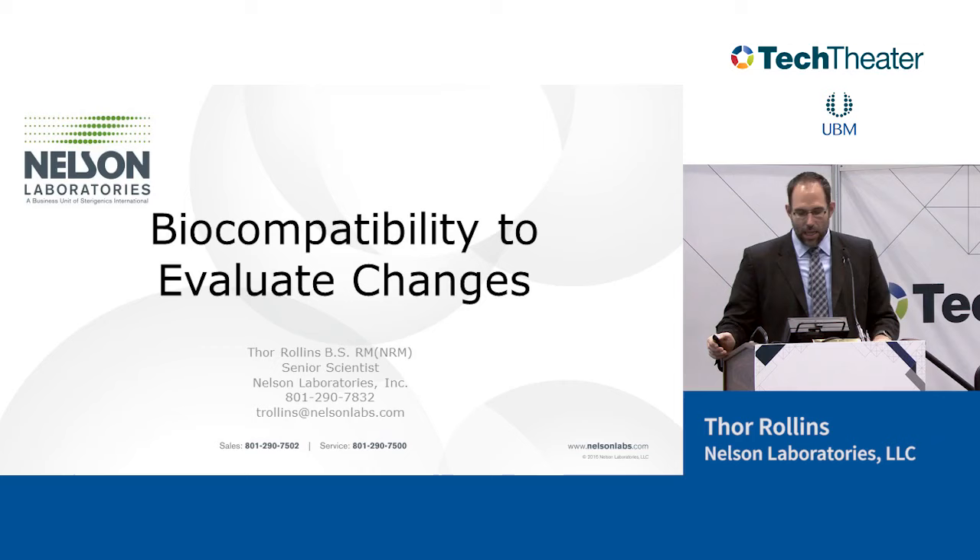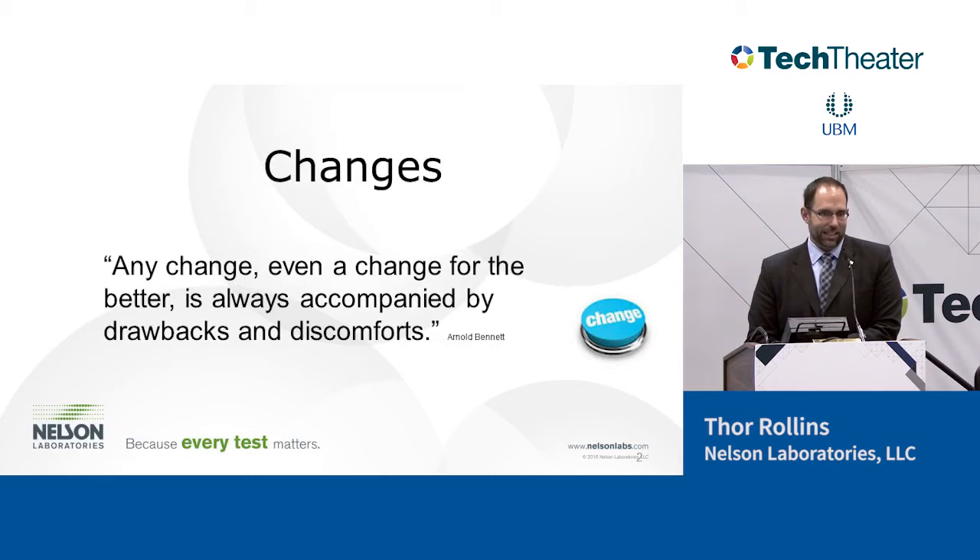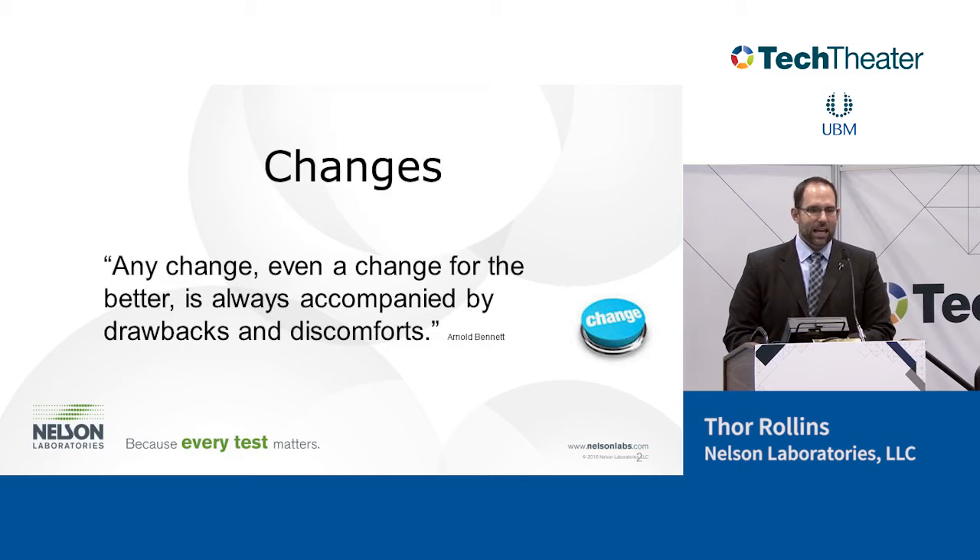So, changes. As long as I've worked at Nelson Labs, the majority of my work is associated with different generations of devices. Engineers can't just keep things the same — they always have to fiddle, which is great. But once we change something in a medical device, we have to evaluate the impact of that change on safety. It could be a change in materials, processing, geometry, or even manufacturing location. All of that could have an impact on biocompatibility.